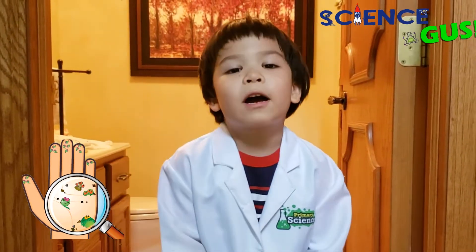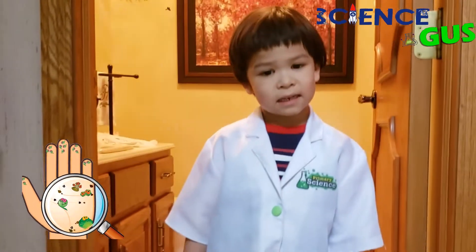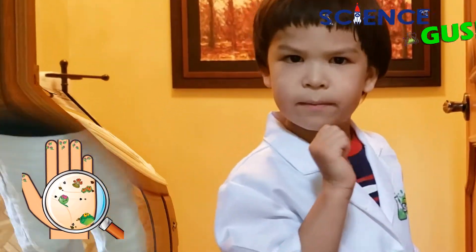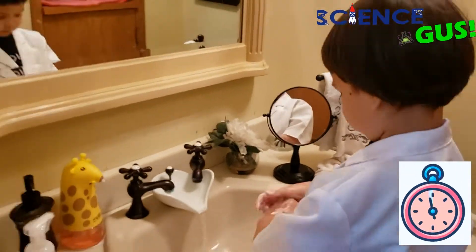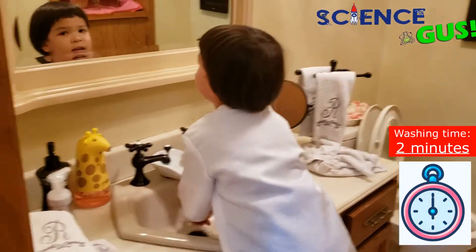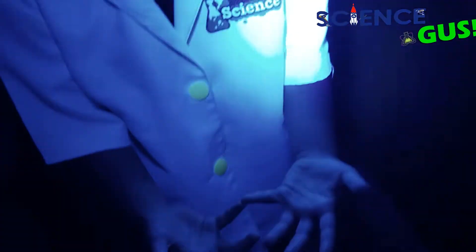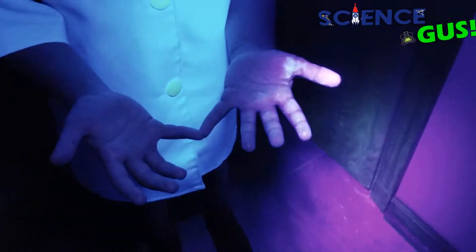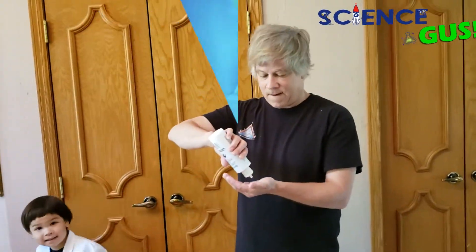Let's see if we wash our hands for a whole two minutes. Will it wash all of the germs away? All right, what do you think? Wow — two-minute hand wash cleans out almost all of the germs. Wow, look at that.